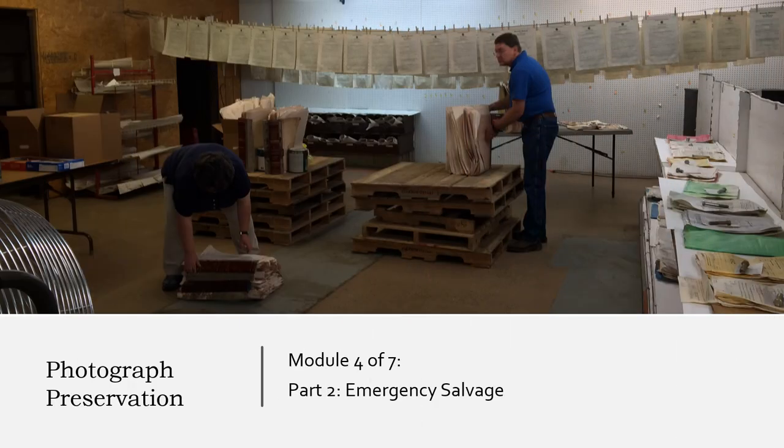Welcome to Photograph Preservation, Module 4 of 7, Part 2: Emergency Salvage.